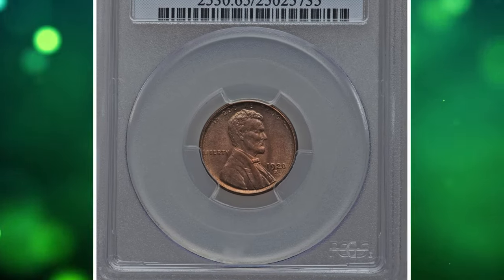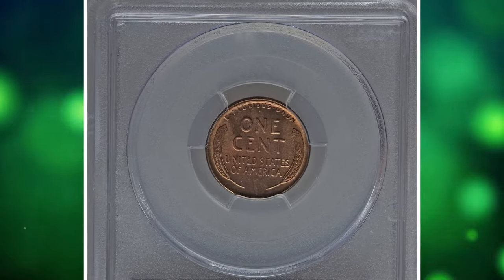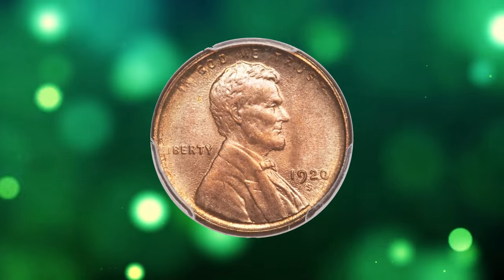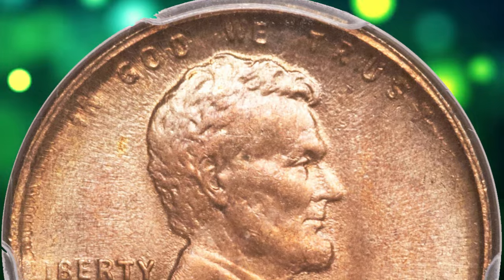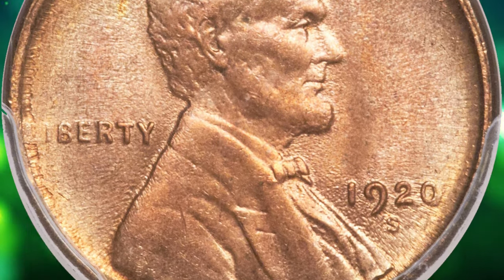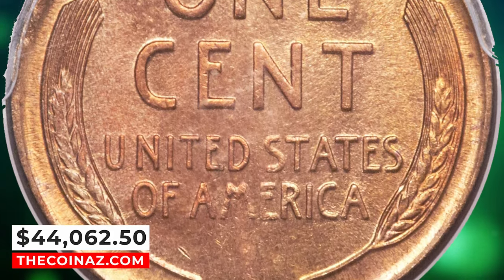1920s Lincoln cent, graded in mint state 65 red by PCGS. According to Heritage Auctions, surfaces range from copper gold to orange and reddish violet, never sliding into the truly cool hues that lead similarly colorful coins to be called red and brown or brown. Luster is luminous with a degree of swirl on the reverse, and while the detail on Lincoln's portrait is characteristically soft, this coin's near absence of carbon and distracting marks makes for an excellent coin. It was sold for $44,062.50.